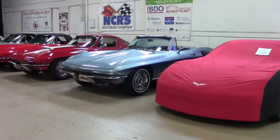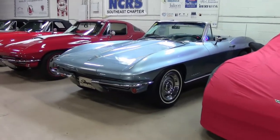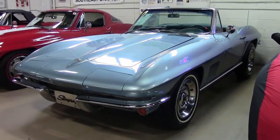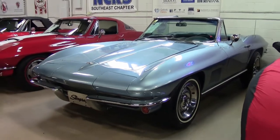Elkhart Blue 1967. To give you all a very quick idea of how many cars were available in 1967, they only made 14,436 convertibles, of which only 1,096 were the Elkhart Blue.